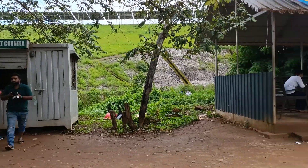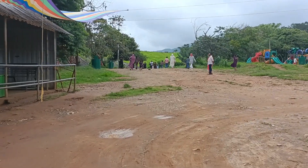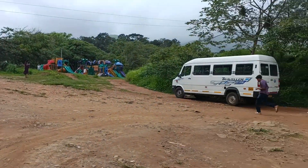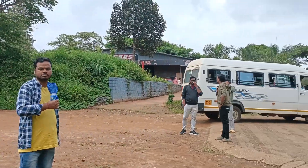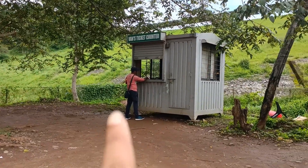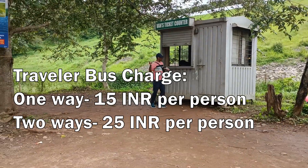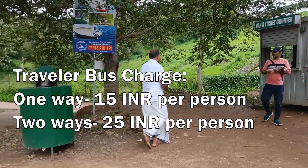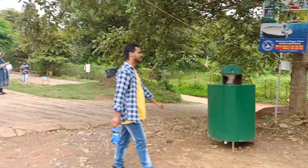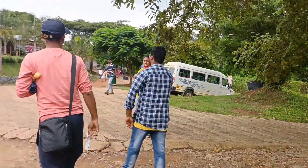You have to hike from here to the dam — the hike is about one kilometer and takes around 20 to 25 minutes. There is also a traveler bus service for those not willing to walk. Ticket rates are 15 rupees per head one way and 25 rupees per head both ways. We opted for the two-way ticket because we are running short of time.